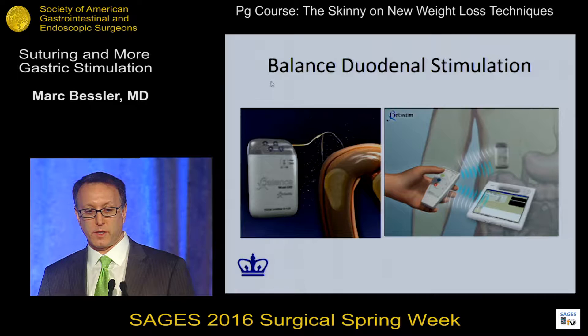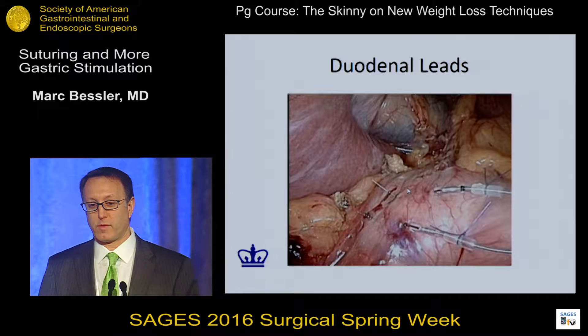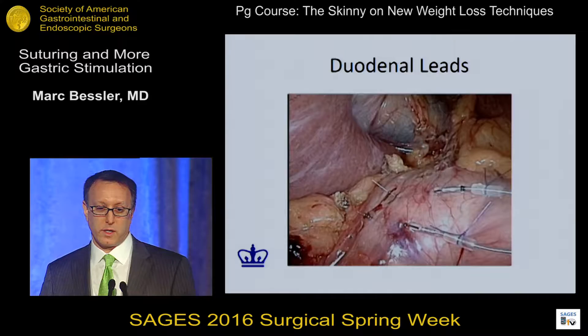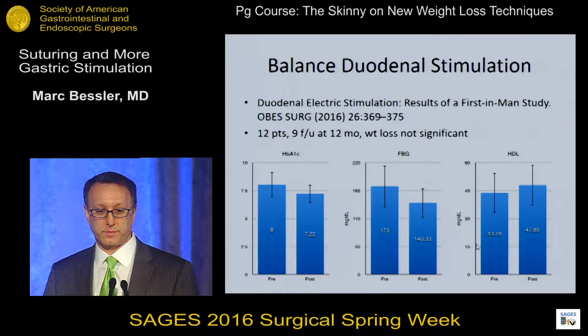Here's a really interesting device — this is a device for duodenal stimulation. There are two electrodes placed on the surface of the duodenum, with communication just like all the other devices. Endoscopy is done to make sure there's no perforation, and these leads are less aggressive than the big needles we used to use. In these 12 patients, you can see significant but small decreases in hemoglobin A1C, fasting blood glucose, and improvement in HDL.